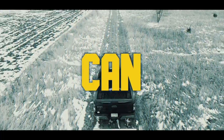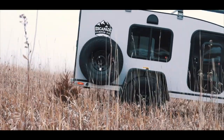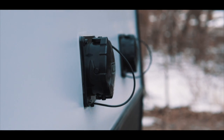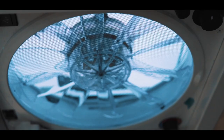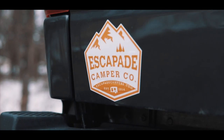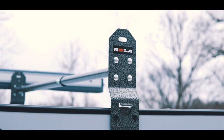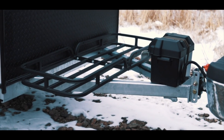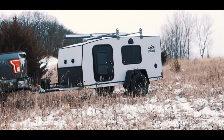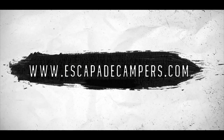Nothing can stop you now. Whether it's thick mud, rocky outback, or steep mountains, our goal is to offer one complete package to master every camping situation. The All-Terrain Upgrade Package is now available with any of our camper models.